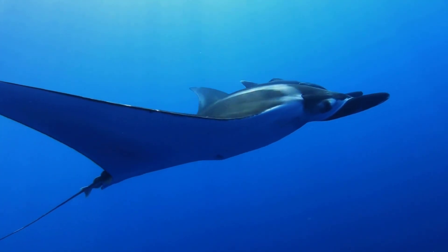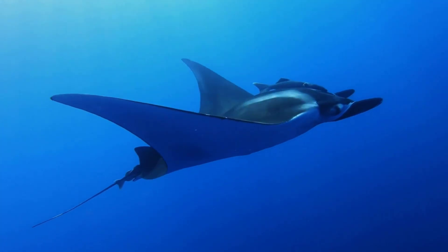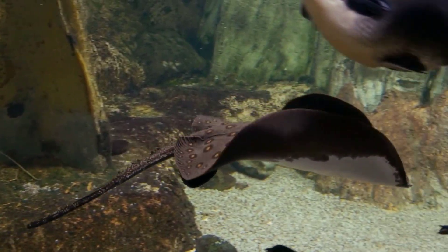Stingrays are graceful swimmers. They move through the water by flapping their pectoral fins, which are like wings on the sides of their bodies. This flapping motion makes them look like they're flying underwater. It's so cool to watch.